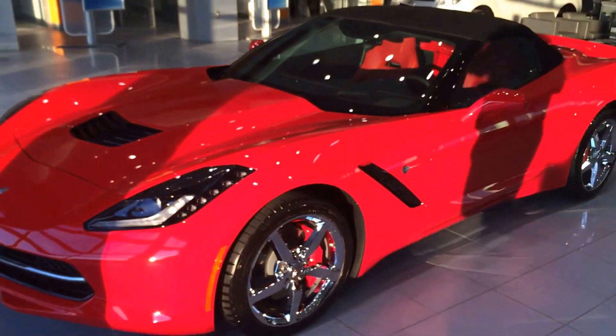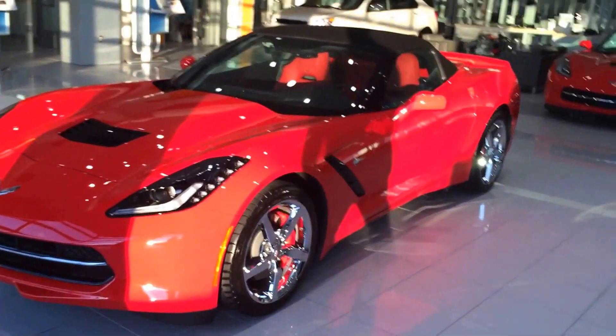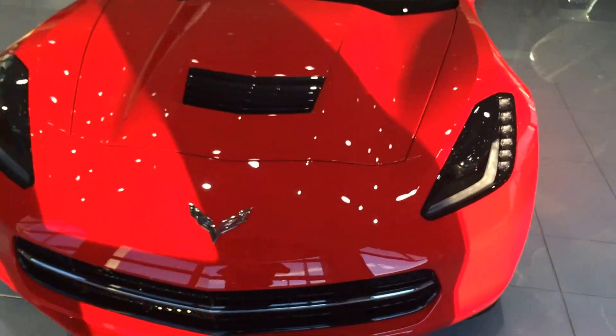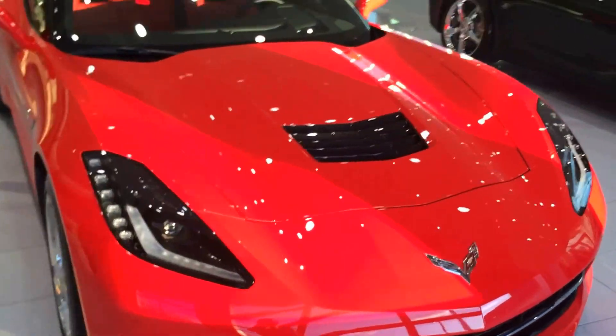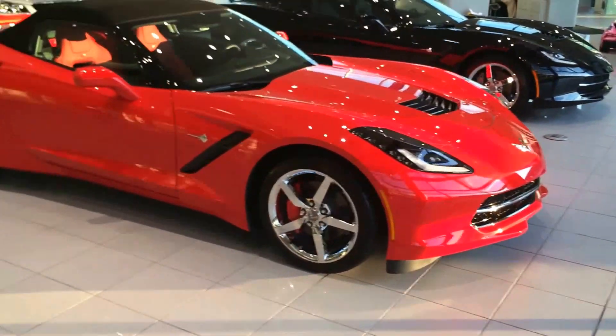I'm just joking — right there it is. I figured you'd find that funny while you're on vacation. So here is your brand new car. Isn't it looking awesome? Everything we ordered, no joking around, no messing around.